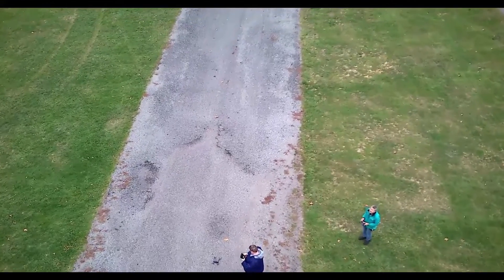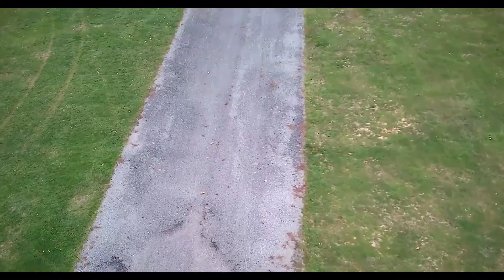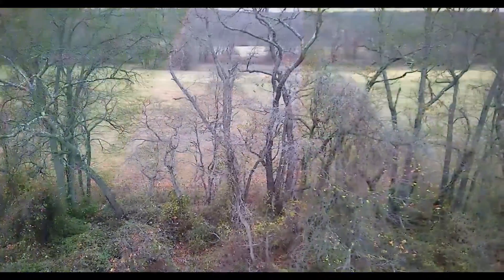As Chris was getting his unit back in the air, I did a little bit of tree hopping.